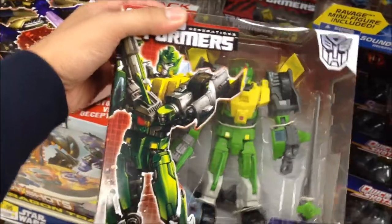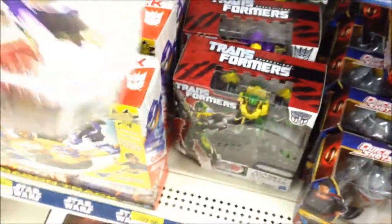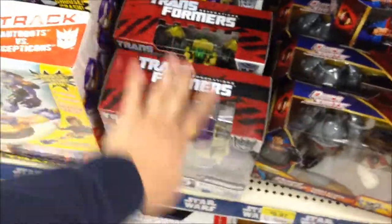For Transformers fans, hit your local Walmart and you will find them hanging or on the shelves now.